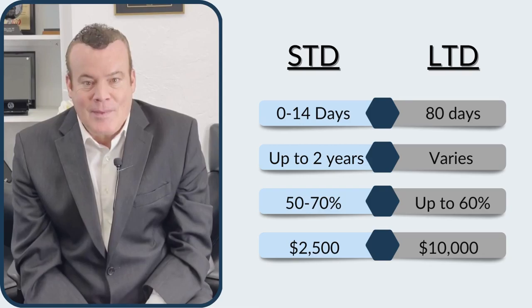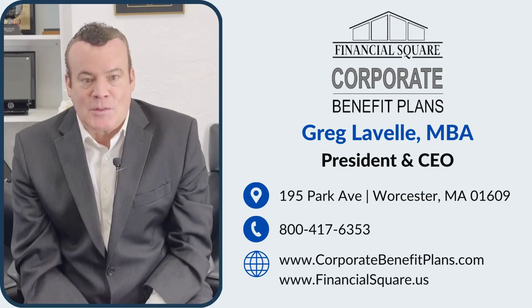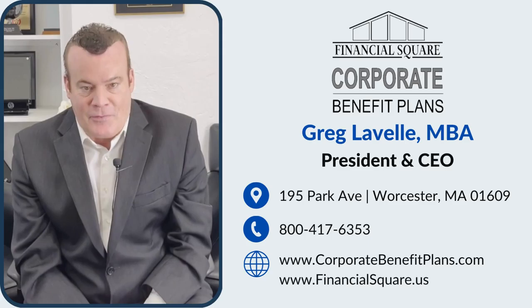Are you ready to add a short-term or long-term disability insurance policy to your employee benefit package? Call the office today or click the link in the description box to schedule a consultation with a licensed professional.